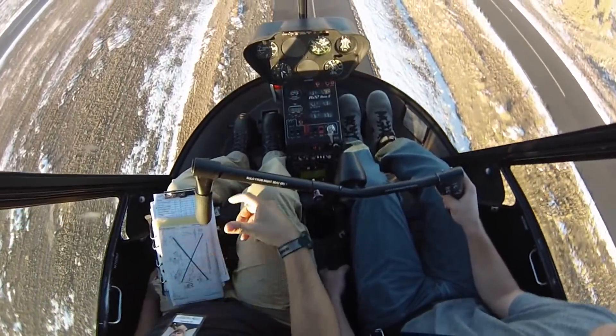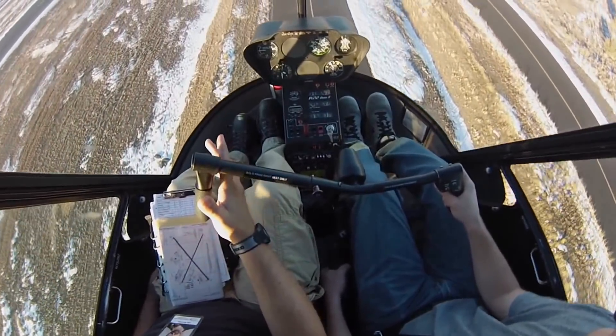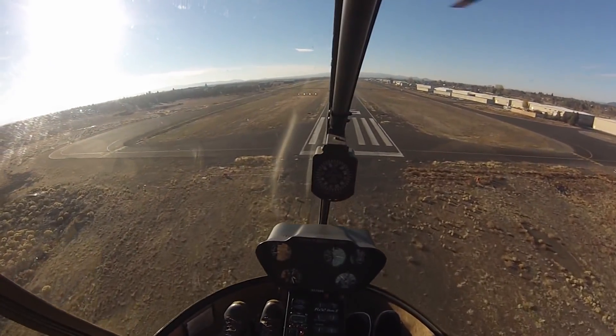Good altitude and airspeed for a good 40 and 40. Leading off. My controls.